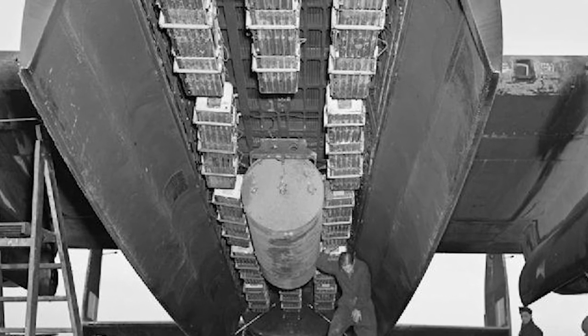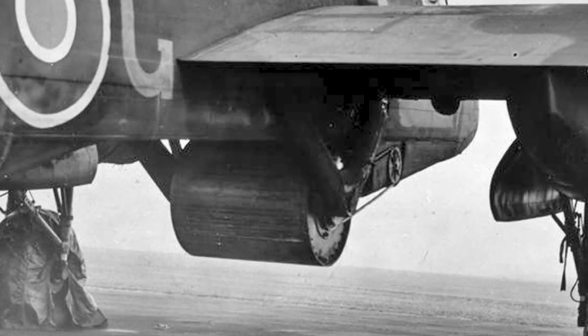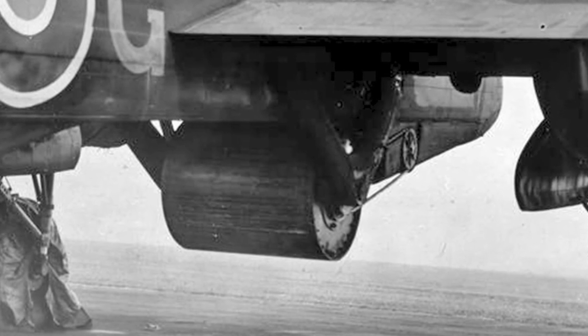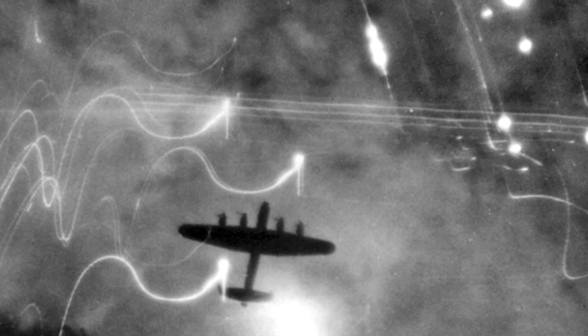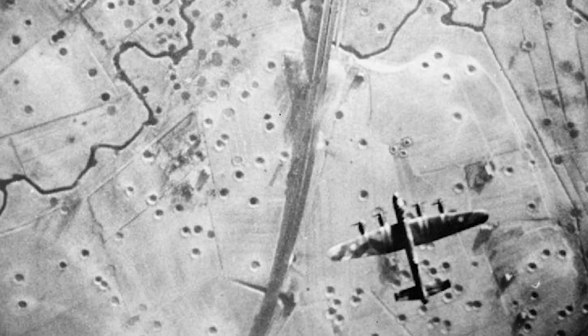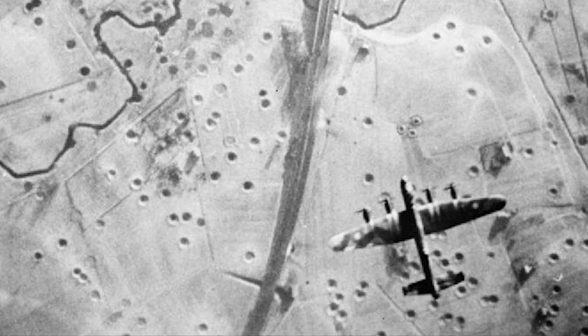Various smaller bomb types could also be carried. To attack German dams, a special type of bouncing bomb was developed which could be carried by specially modified Lancasters. The Lancaster conducted its first World War II mission on March 2, 1942. In 1943, large numbers of Lancasters participated in the devastating attacks on Hamburg. Other famous Lancaster missions were the missions against dams in the Ruhr region, and the attacks against German battleship Tirpitz in 1944.